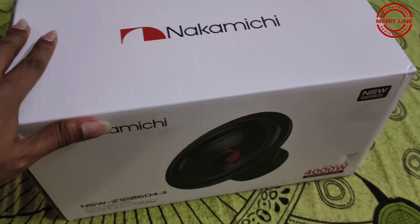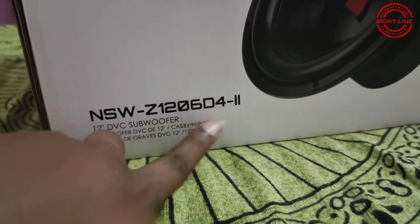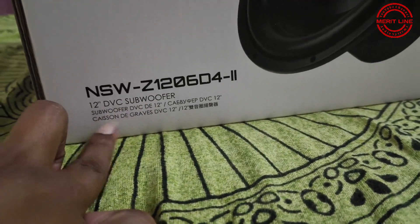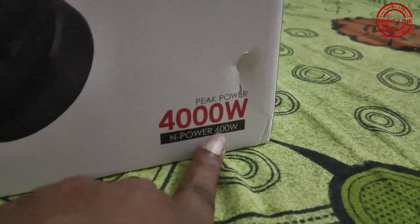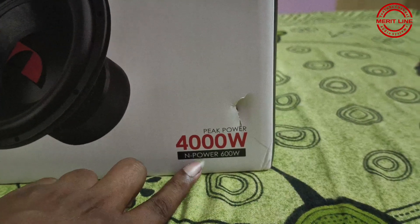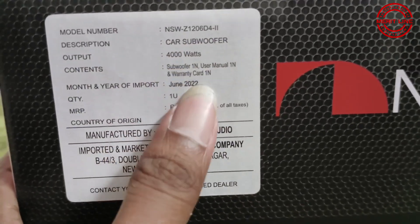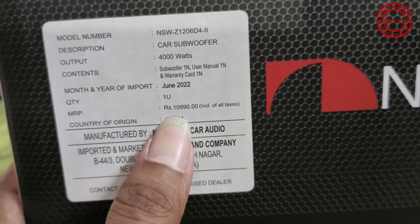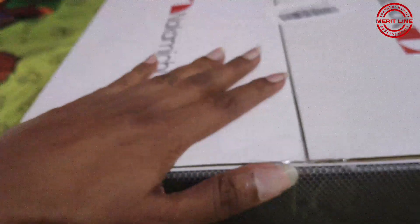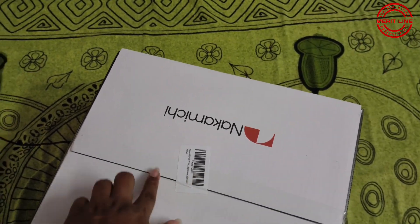The box specifications: the model number is 15-82, this is a dual voice coil subwoofer. It has 4000 watt peak power and 600 watts RMS nominal power. The price is 10,990. It is made in China — about 90% of electronic items are made in China, though the company is Japanese.